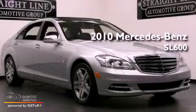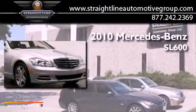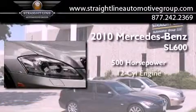This is a 2010 Mercedes-Benz SL600. This vehicle has over 500 horses and a V12.